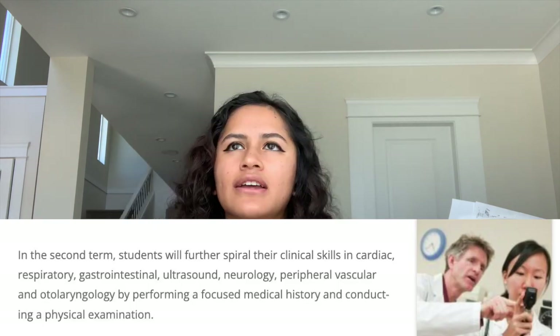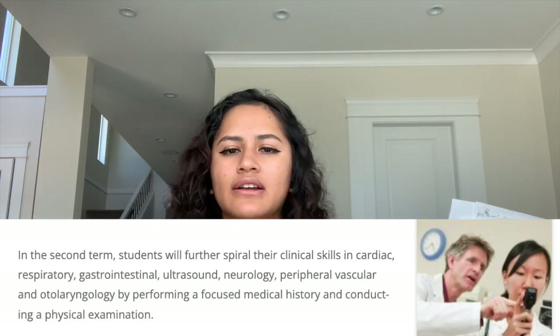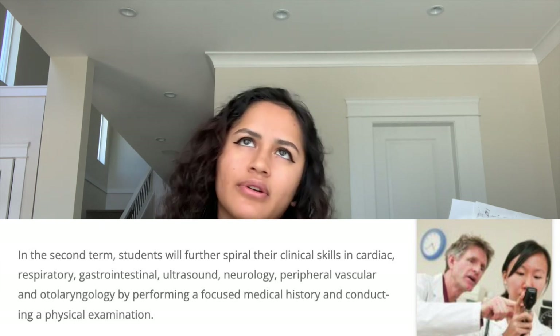In the second term, we're going to spiral our clinical skills in cardiac, respiratory, gastrointestinal, ultrasound, neurology, ophthalmology, peripheral vascular, procedures, and head, neck, and throat by performing a focused medical history and conducting a physical exam.